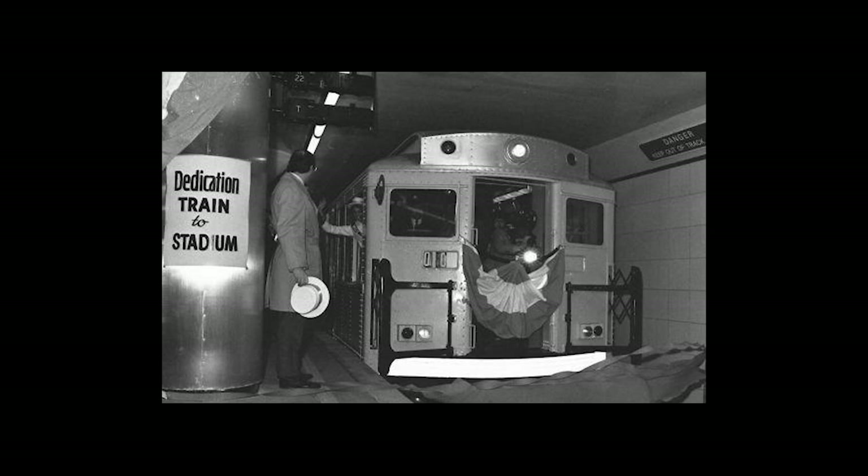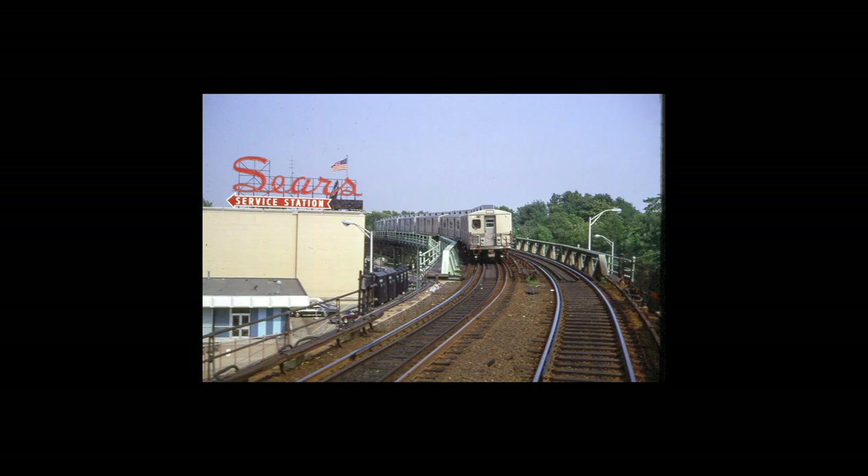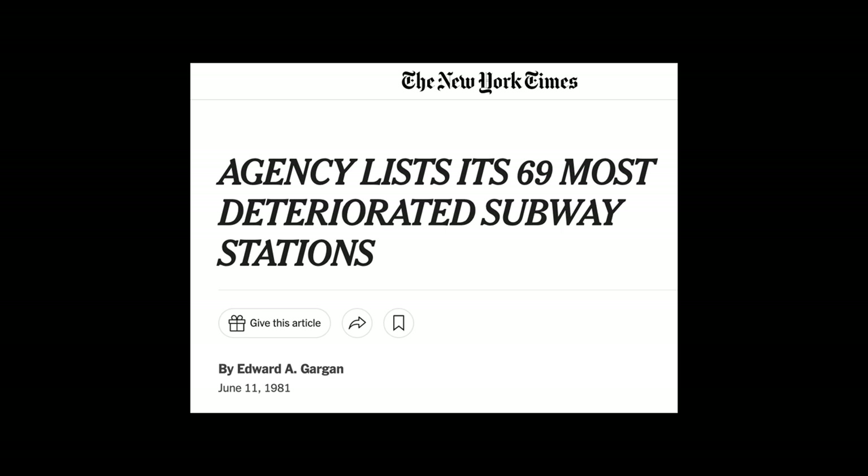SEPTA finally took over Philly's transit system from PTC in 1964. By the 80s, the situation had reached a crisis in both cities. In 1981, the MTA released a report of the 69 most deteriorated stations in the system.